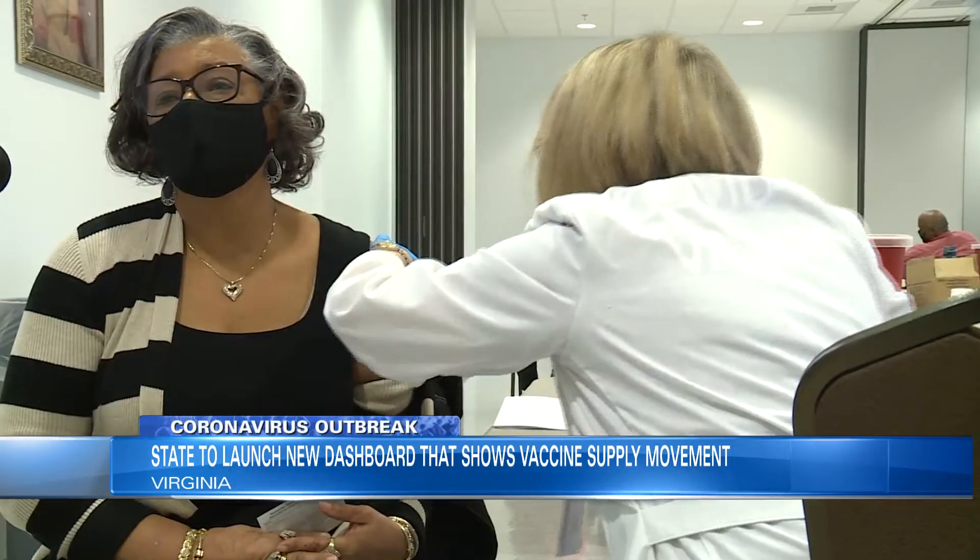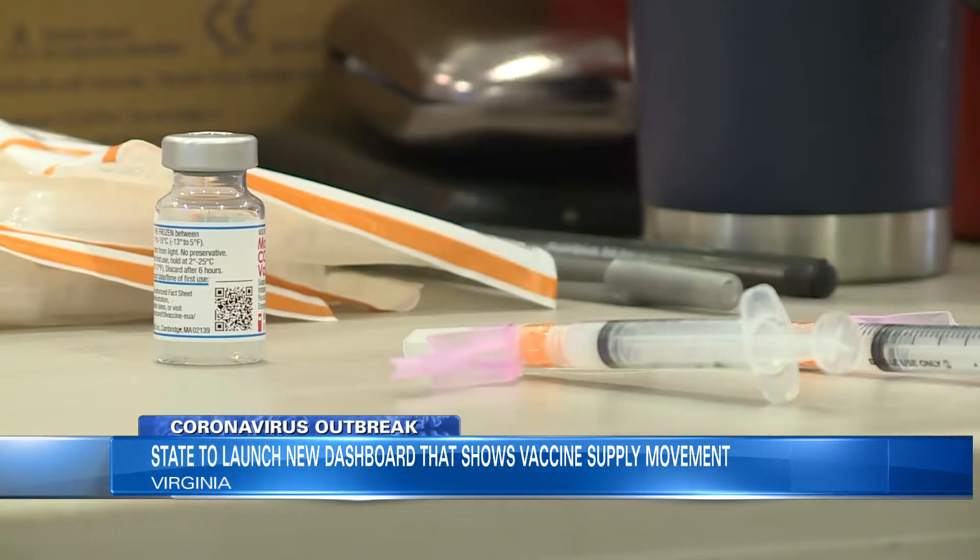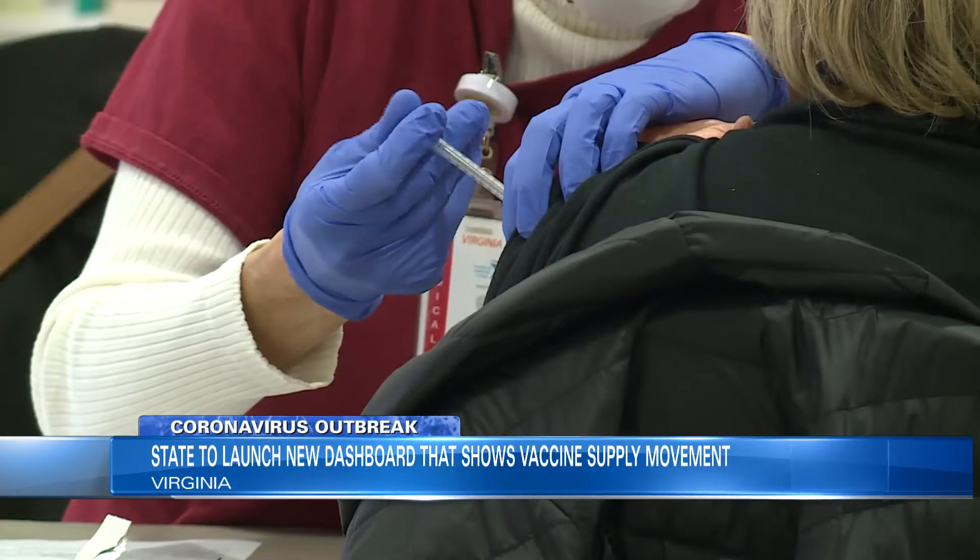The tool is designed to help you see how the vaccine rollout is going, where the vaccines are, and how quickly they're getting into arms.